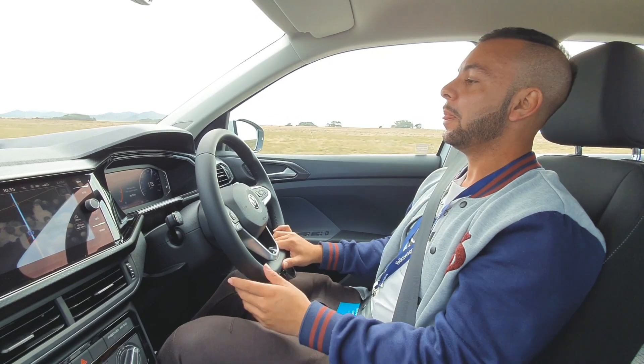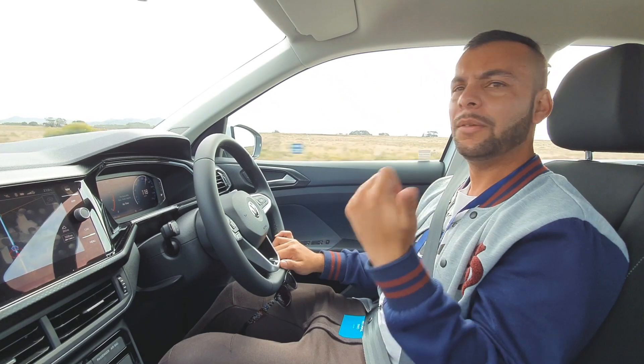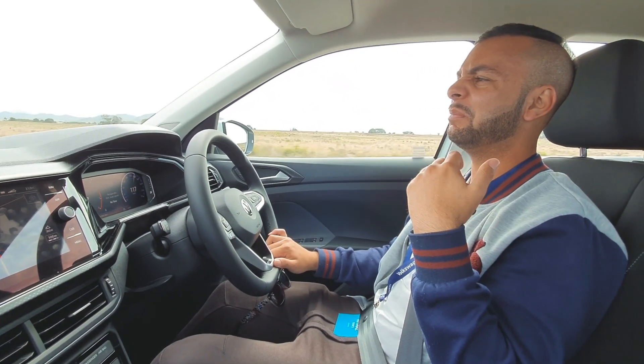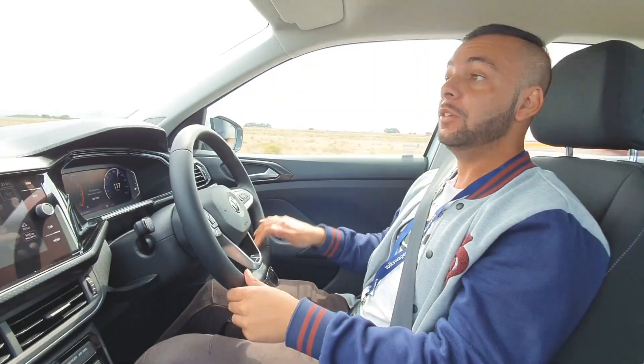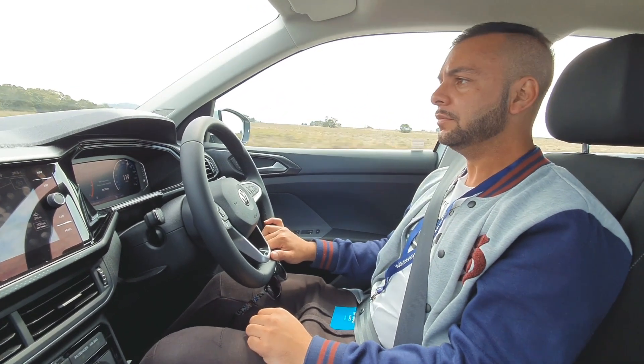At 365,000 rand — not bad at all. This car's competing against the Ford EcoSport and the Hyundai Creta, and it already feels much more premium. Incredibly premium, very solid, and just great ride height. A real practical car.